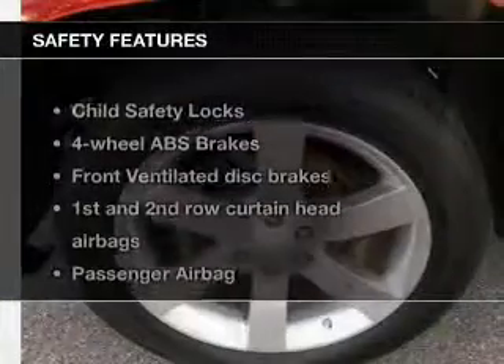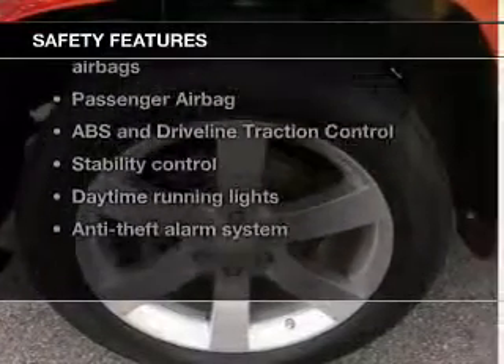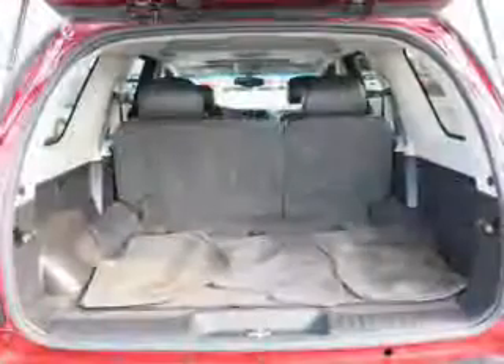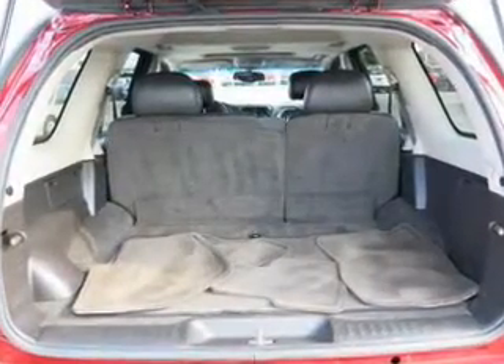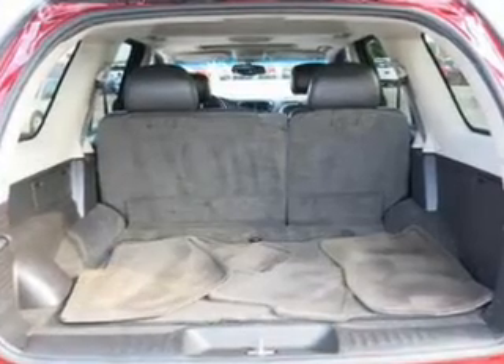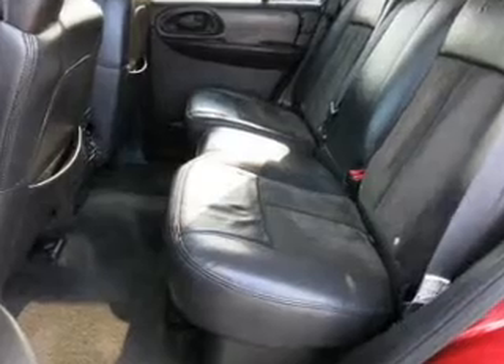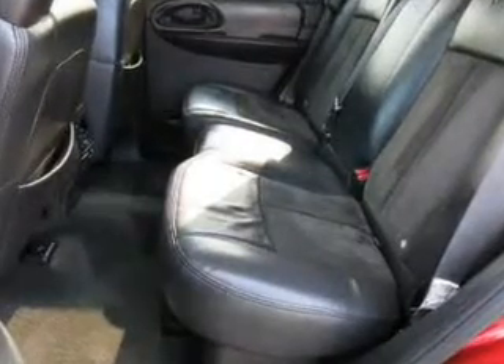If safety is a high priority, rest assured knowing that these top safety components are included: front ventilated disc brakes, curtain head airbags, passenger airbag, traction control, stability control, daytime running lights, and low tire pressure warning. Call today to schedule a test drive.